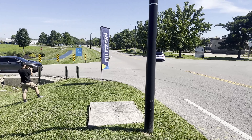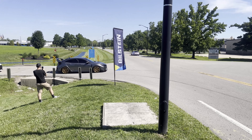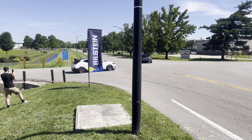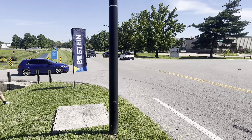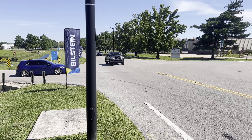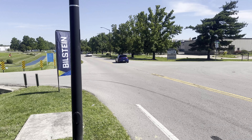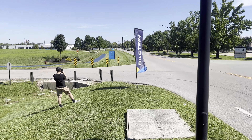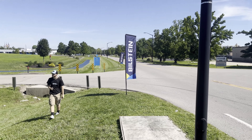There goes S4 mommy in her beautiful S4. Type R following her. Is he going to do a send? What is he doing? There they go. Couldn't really get it because of this freaking sign right here.